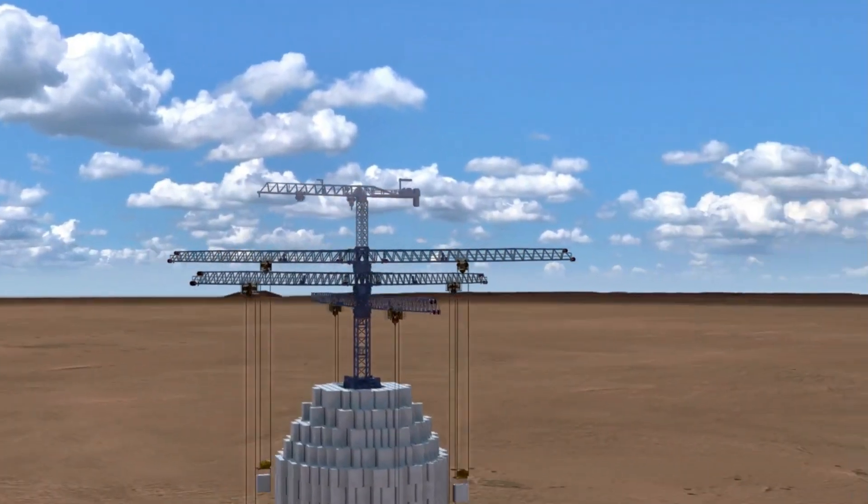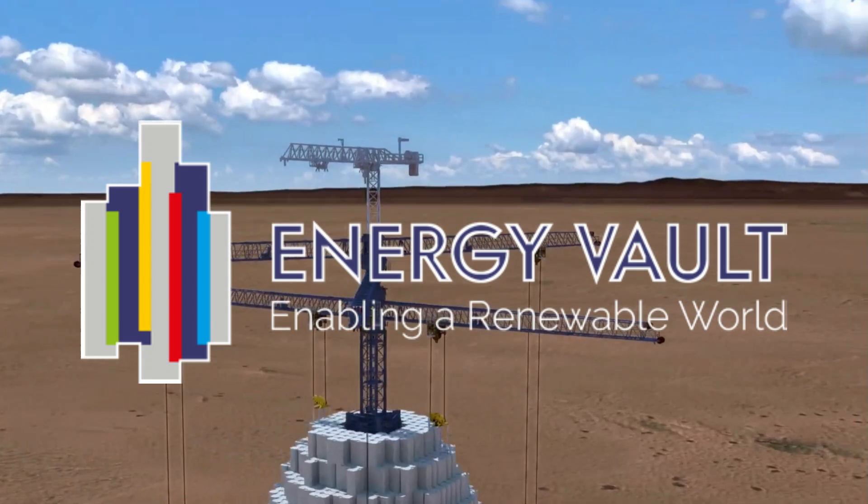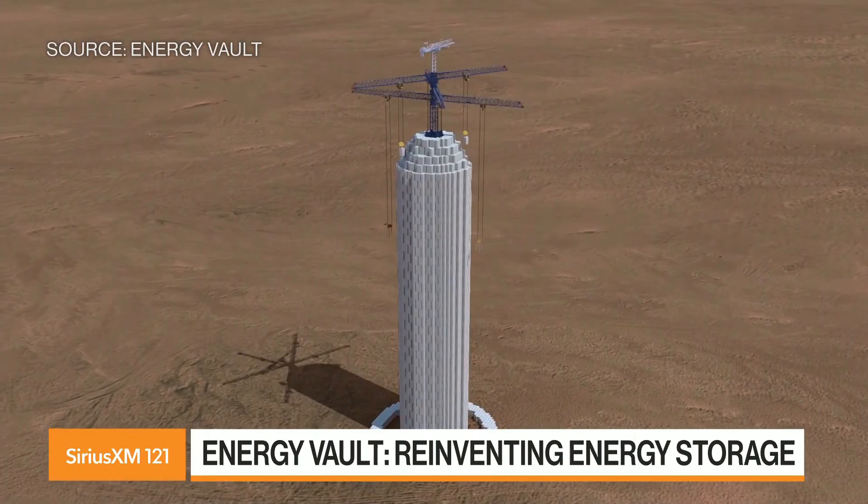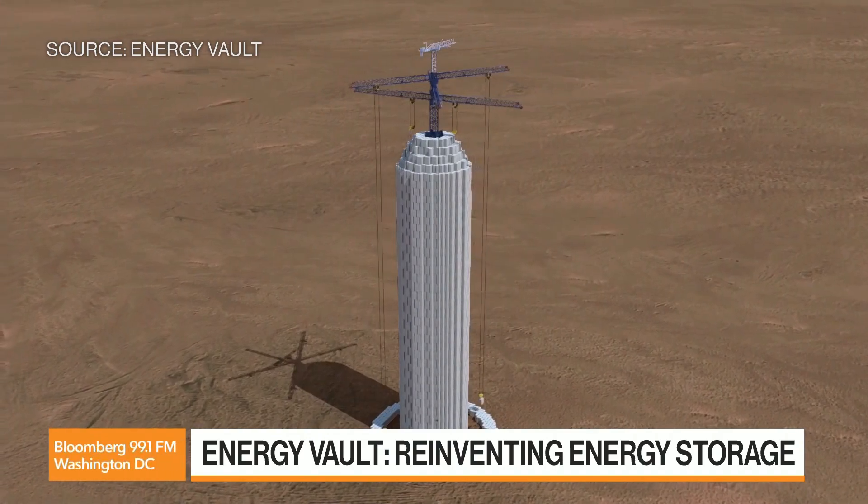What's especially exciting is that Energy Vault didn't just disappear like many startups do — they expanded massively. They partnered with some of the world's biggest utility companies, and with support from the Chinese government, they now have nine gravity battery projects planned across China.